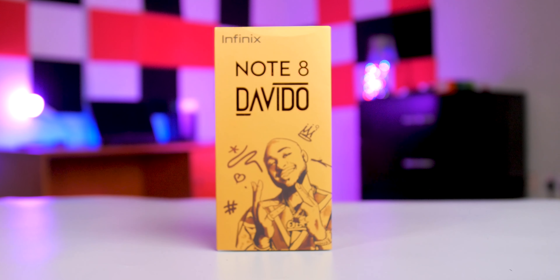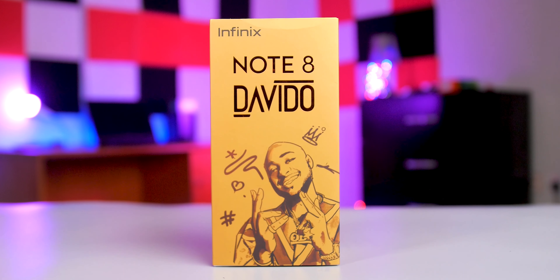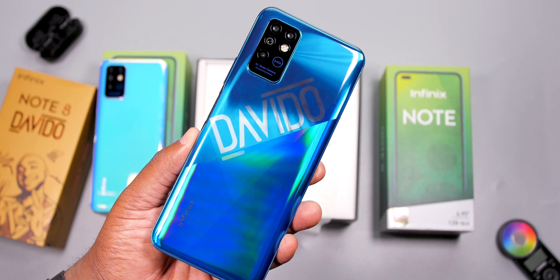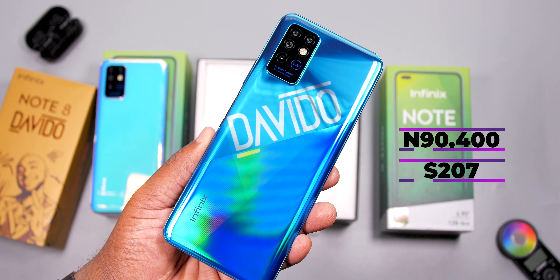Hello guys, ValorReviews here. I have with me the Infinix Note 8 Davido Limited Edition. This beautiful smartphone is available exclusively at Slot and it's priced at 90,400 naira.